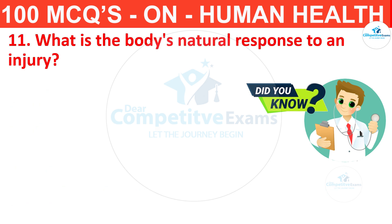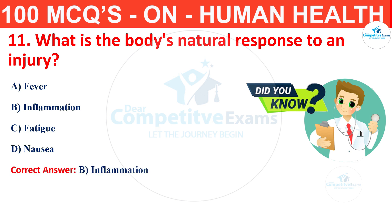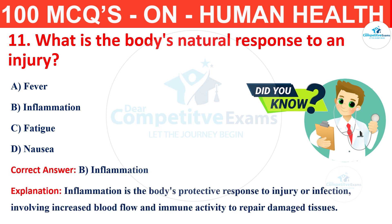Question number 11. What is the body's natural response to an injury? The options are fever, inflammation, fatigue or nausea? The correct answer is B, that is inflammation. Inflammation is the body's protective response to injury or infection, involving increased blood flow and immune activity to repair damaged tissues.